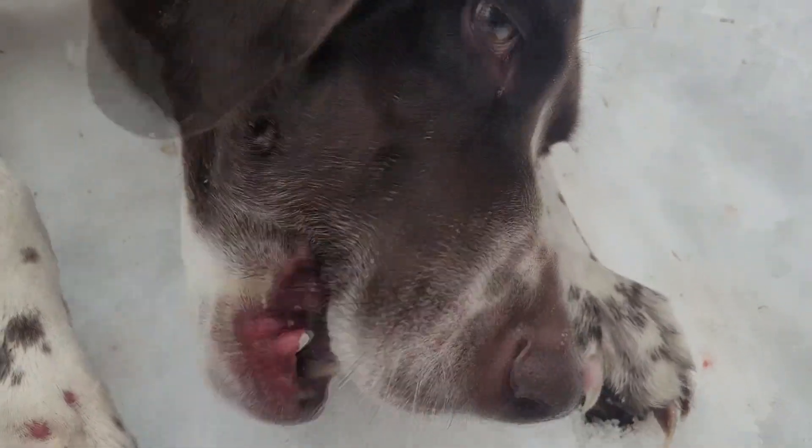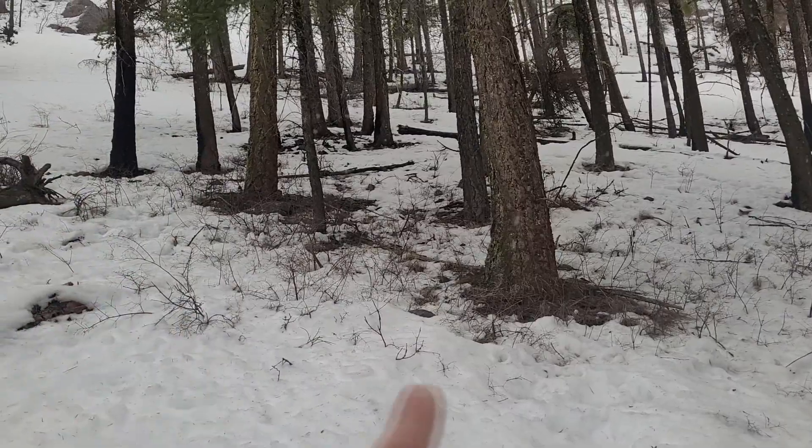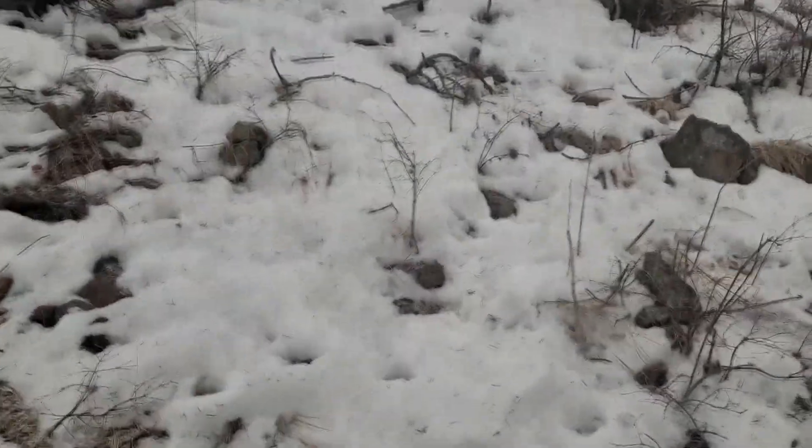Look at that shed! Good girl, Maple. This is just a nice little pocket — it's like a little thicket in here, lots of little browse. It's got a perfect amount of cover. This is absolutely the ideal location. I make sure I keep my eyes peeled because a lot of times you get zoned in on one antler and you'll walk right past another one.